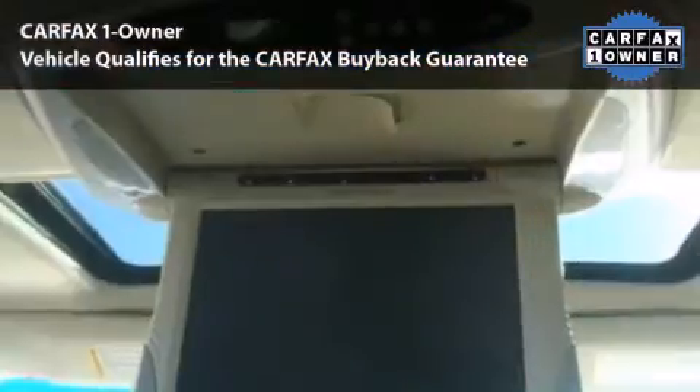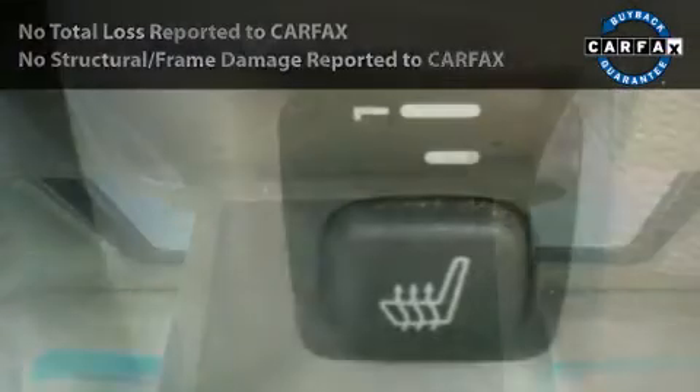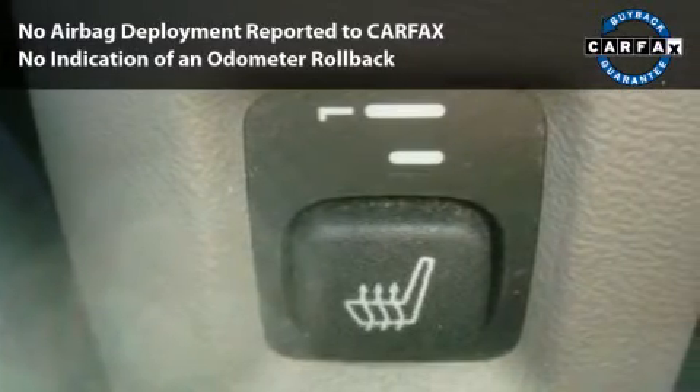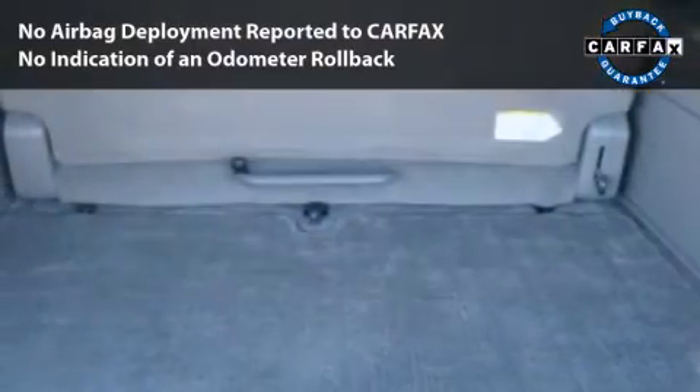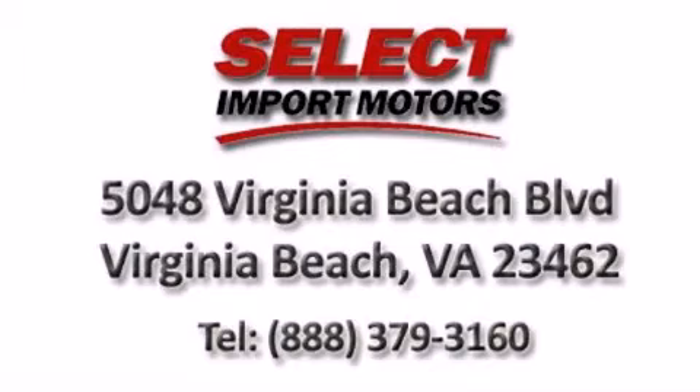This car had only one owner and is qualified for the Carfax Buy Back Guarantee. With its four-wheel disc brakes, driver and passenger airbag, and four-wheel ABS, this vehicle has the features to protect you and your passengers.